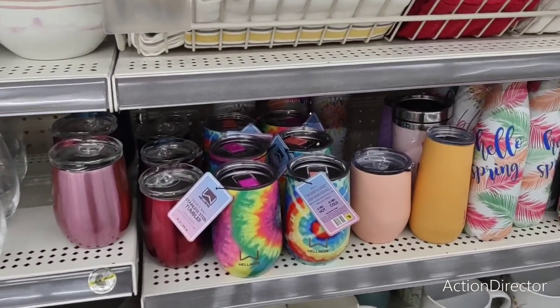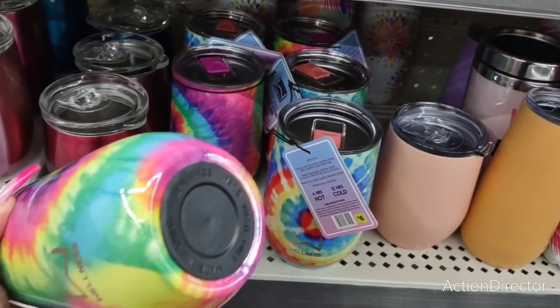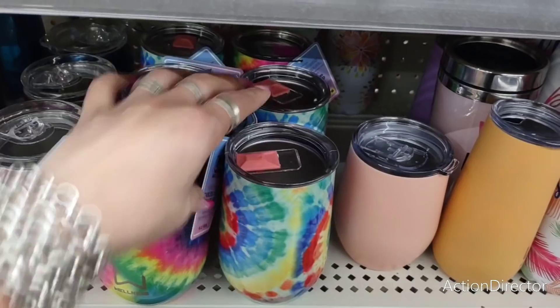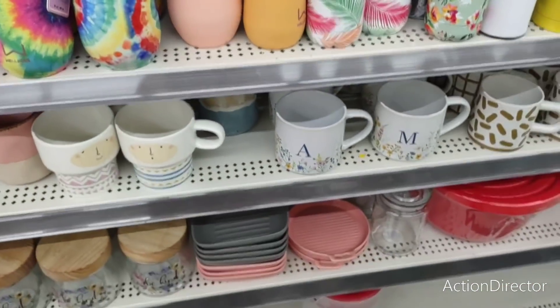Here are these really cool tie-dye wine tumblers — six dollars. These make for a cute gift. Loving the hot pink and they also have coral as well. Take a look at these really cute coffee mugs — three dollars, wow. What a deal — three dollars!